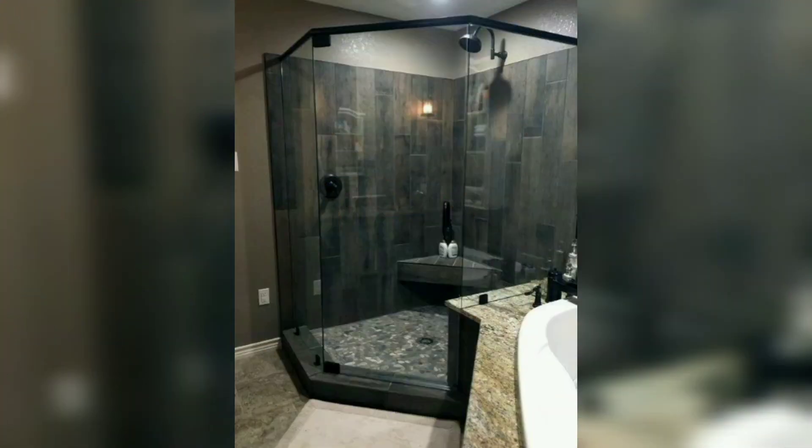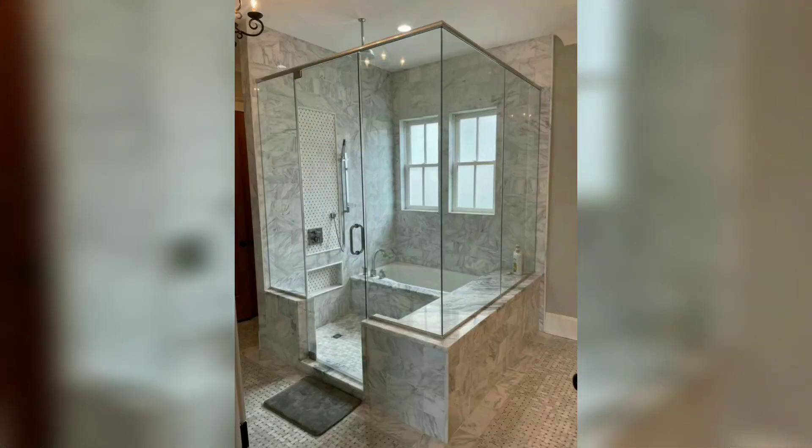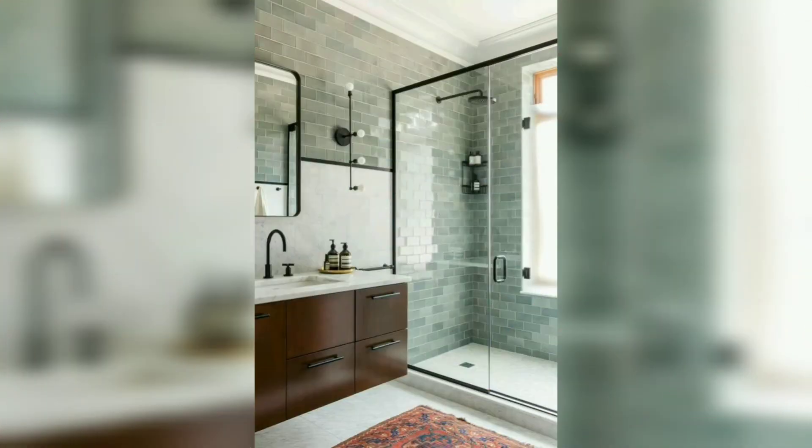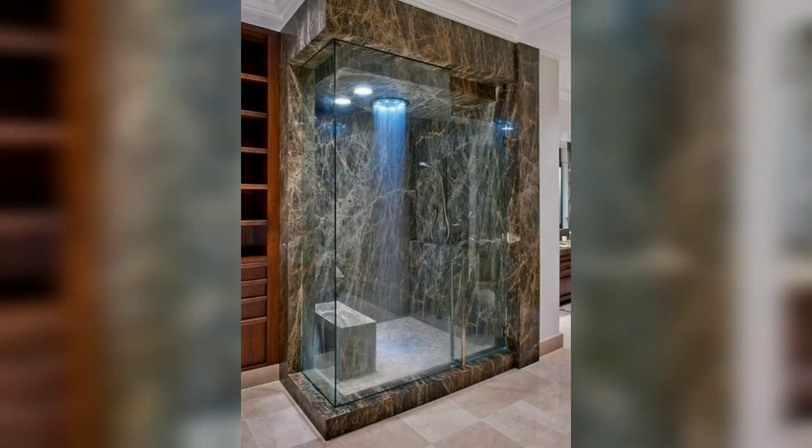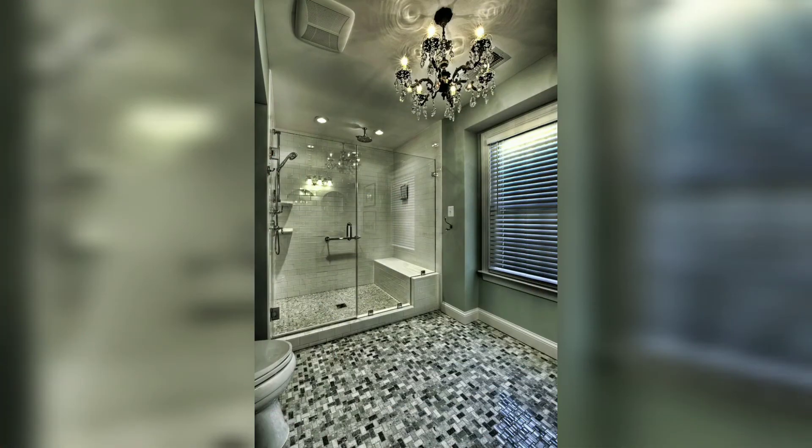It depends on your personal taste whether you would like to choose framed or frameless shower doors, folding shower doors, or sliding shower doors for your bathroom showers. This video is about framed shower door design ideas for your bathroom.